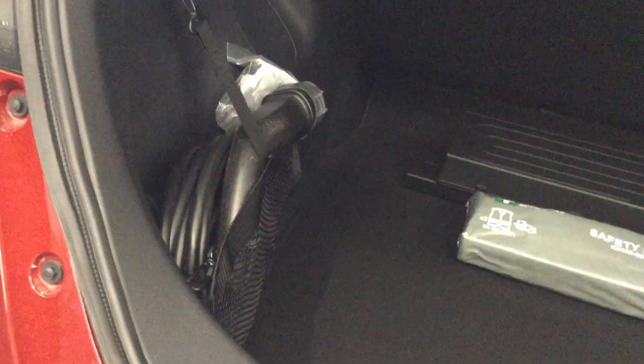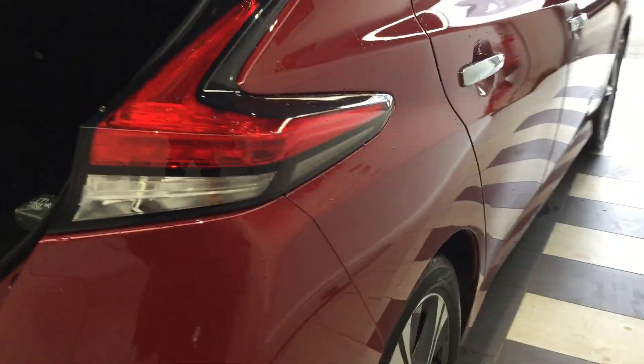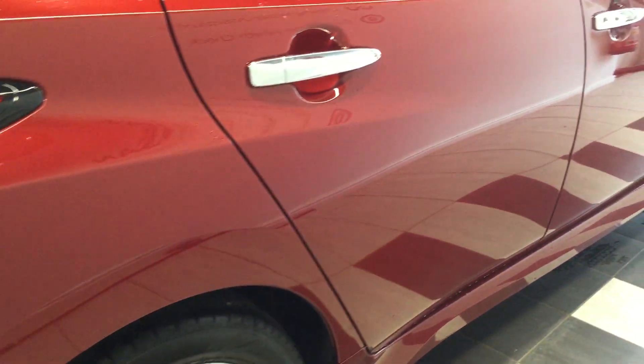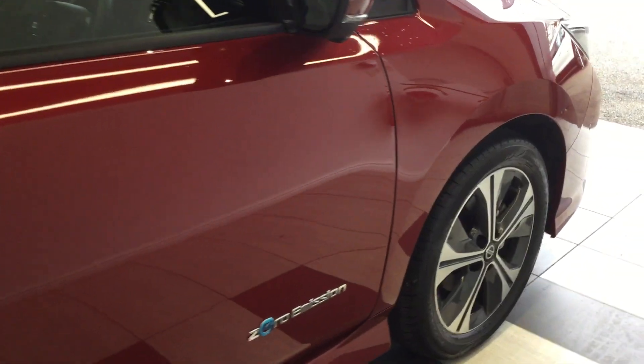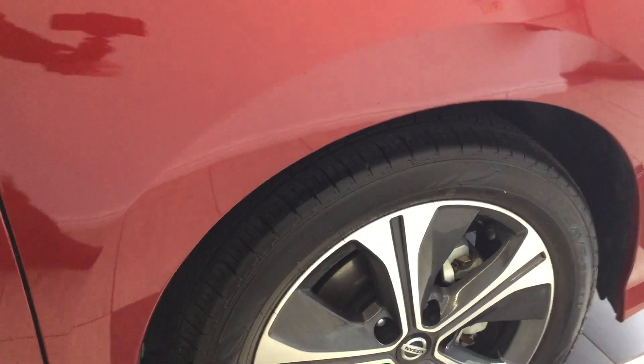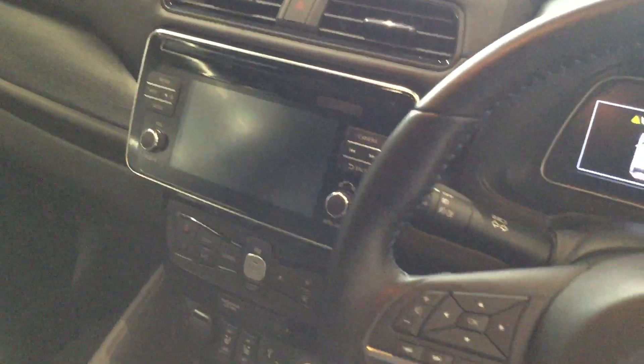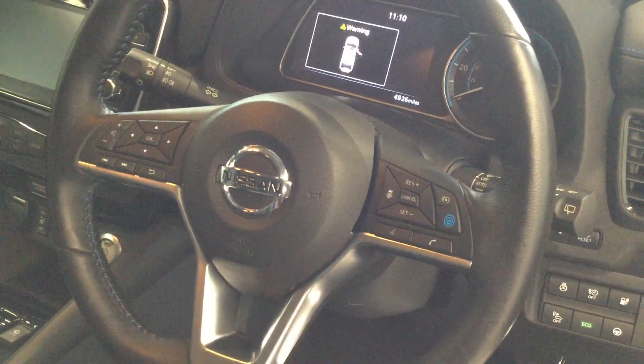Let's take a look inside the boot. Leather seats — that's the Tecna. Heated front seats, satellite navigation, DAB, Bluetooth, cruise control, ProPilot.